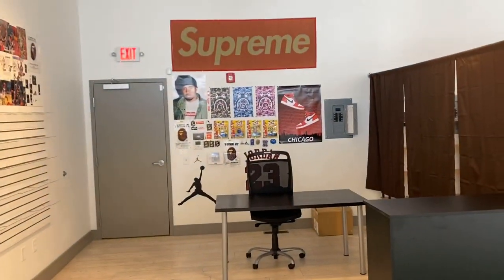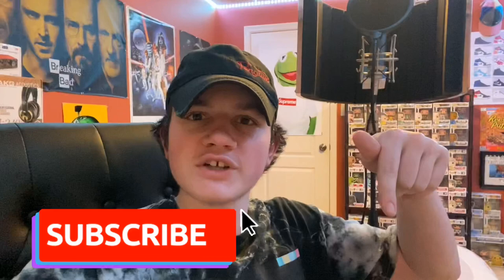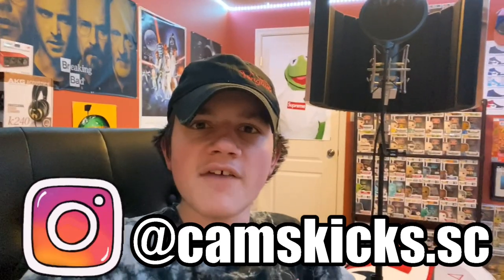That's going to do it for this video. I want to thank you guys so much for watching — please make sure to like, comment, and share this video. If you're not already subscribed, hit that subscribe button below. And if you're not already following me on Instagram, follow me at Cam's Kicks SC. Thank you guys and have a great night.